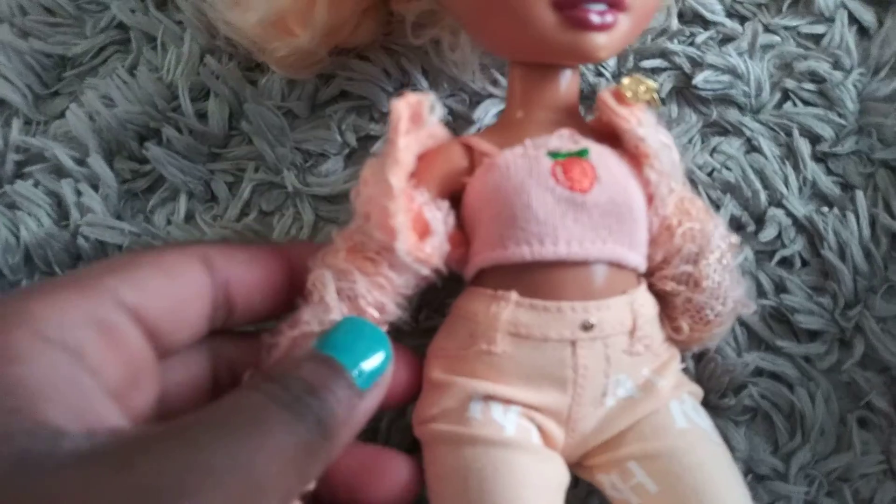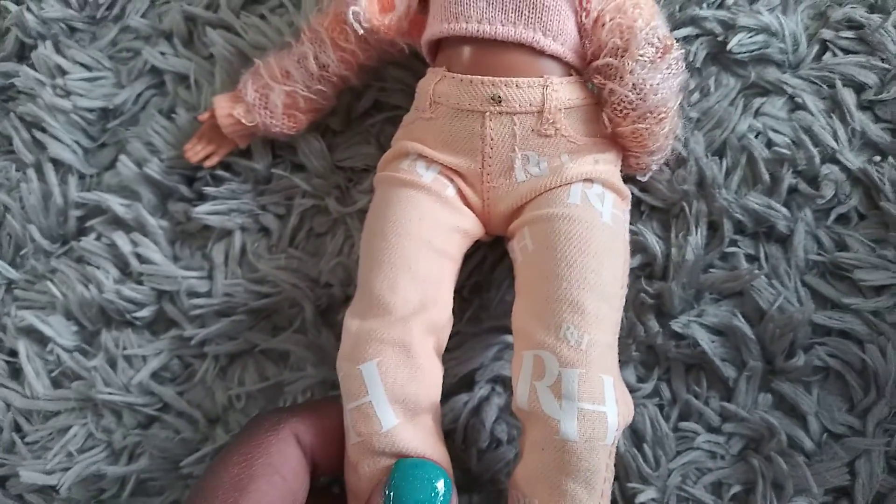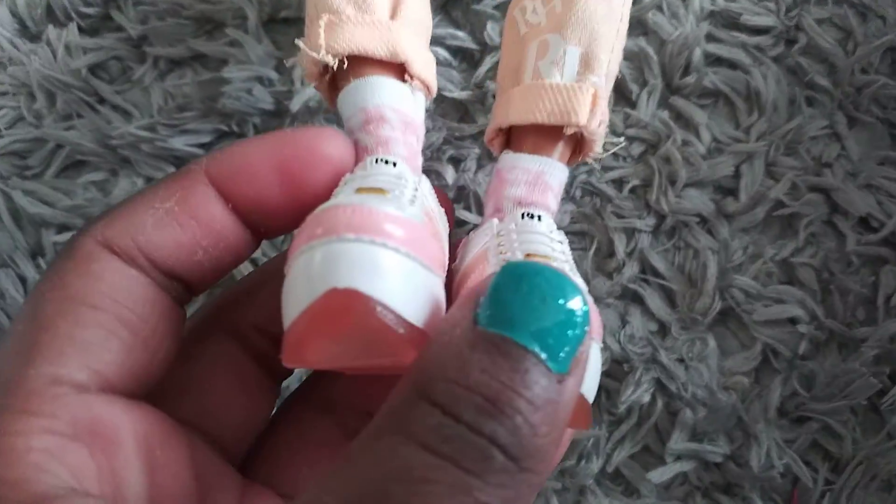She has this peach tank top and sweatshirt which is so cute. She has some orange nail polish — it's like a light tan orange. Then she has these Rainbow High pants that are super cute; I love them. She has some socks under here, and these shoes actually have like a gel bottom and a cute style. It's a little big but I don't mind it. I really love this doll because this is my first Rainbow High doll.